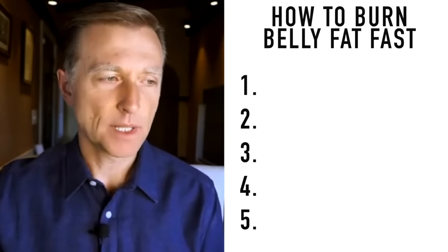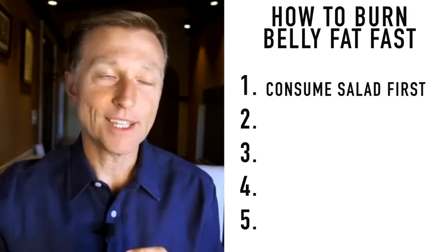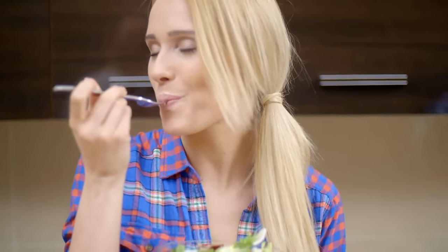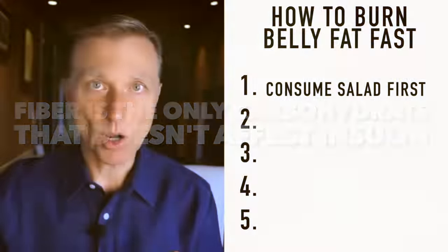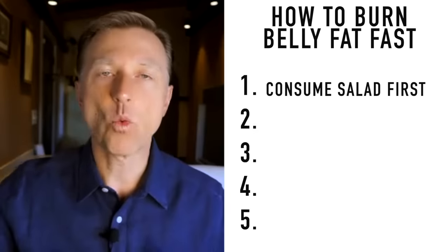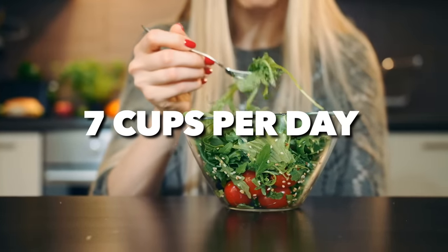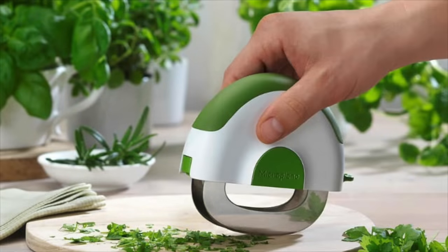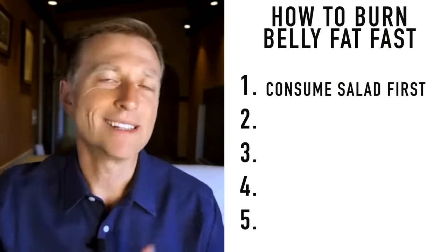Tip number one: instead of counting your grams of carbs, it's going to be much easier to consume certain carbs that you don't have to count — and I'm talking about leafy green vegetables and salads. Because this is mostly fiber, and the insulin response is almost zero. Fiber is the only carbohydrate that does not affect insulin. I want you to consume at least seven cups of salad per day. One tip to make it easier is to use a salad cutter — cut the salad down in a bowl so it becomes smaller and easier to consume.